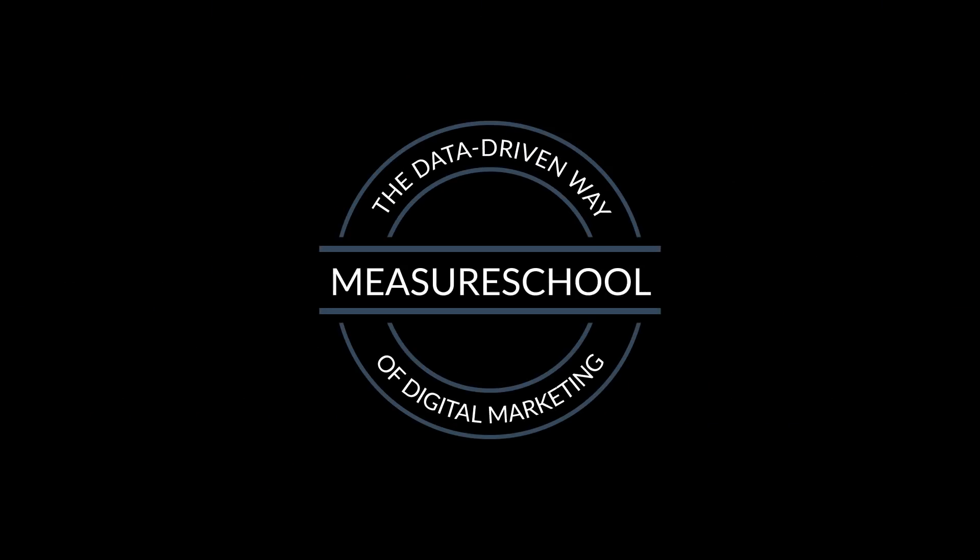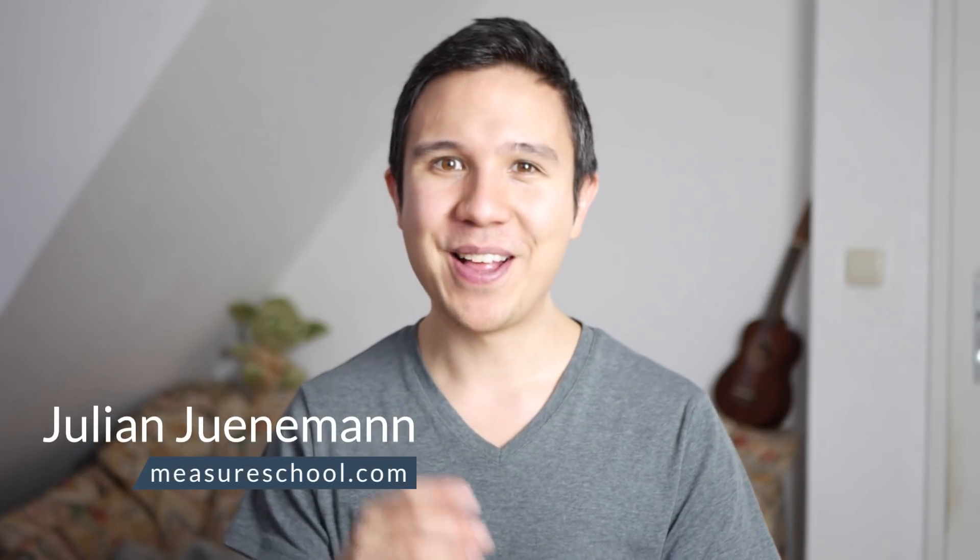Is Google Analytics still the best tool that you can use on your website in 2018? Well, let's find out. Hey there and welcome back to another video of measureschool.com, teaching you the data-driven way of digital marketing. My name is Julian and today we want to talk about Google Analytics and if it's still the best analytics tool out there for your website tracking in 2018.